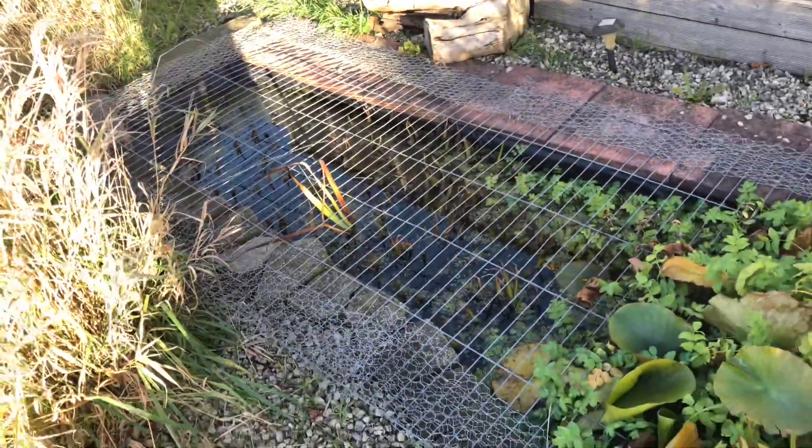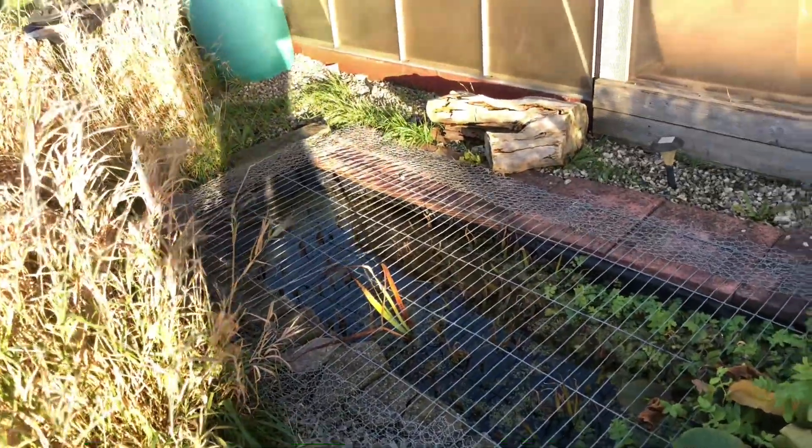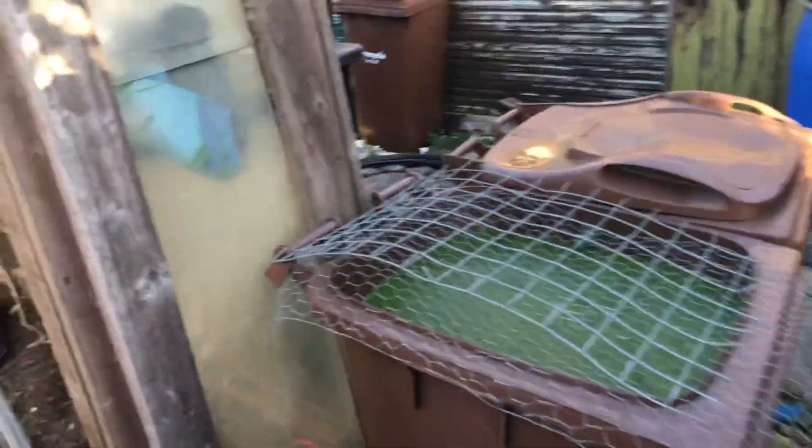Pond — considering we've had some rain it's getting quite low, but I think there must be a leak in there. This area — all the bins are full.